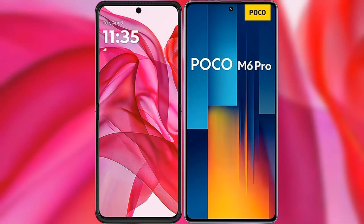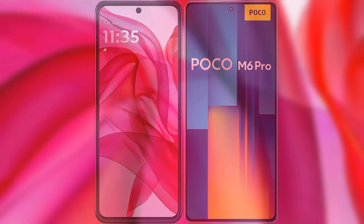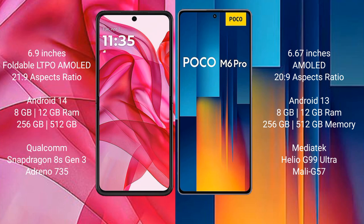I will compare the new Motorola RZ50 Ultra with Xiaomi Poco M6 Pro. Motorola RZ50 Ultra comes with a 6.9-inch foldable LTPO AMOLED display and 120Hz refresh rate. Xiaomi Poco M6 Pro has a 6.67-inch AMOLED display and 120Hz refresh rate.